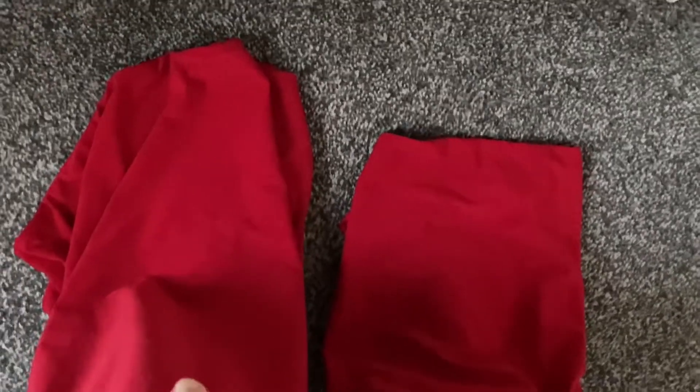Here's what I meant about the red ones — that is where my foot is and look how much extra material there is. I can't even get my foot out. These are a big no because they're just way too long for me.